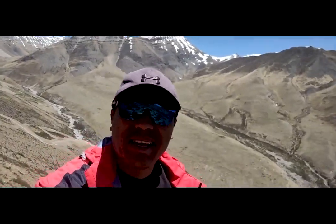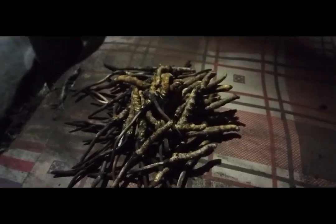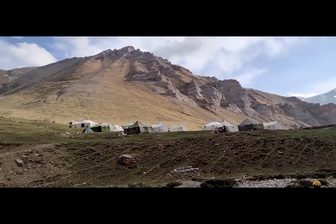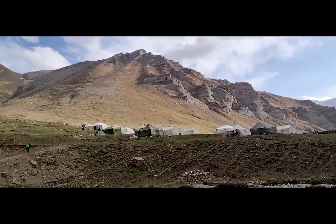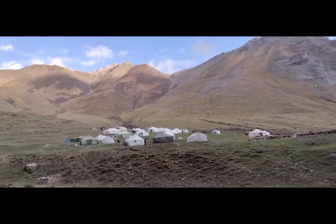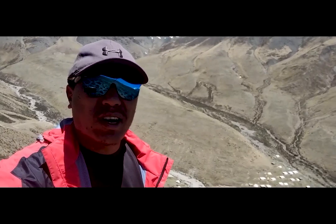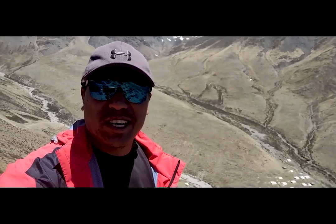Today I am in Swalak. I am here to witness how Yerza Gumbu is collected. People from Tokyo Village are staying here in Swalak. As you can see the tents, there are around 14 tents today.